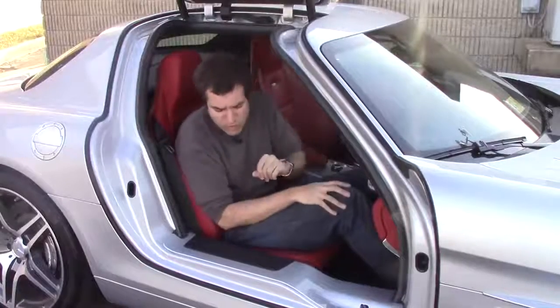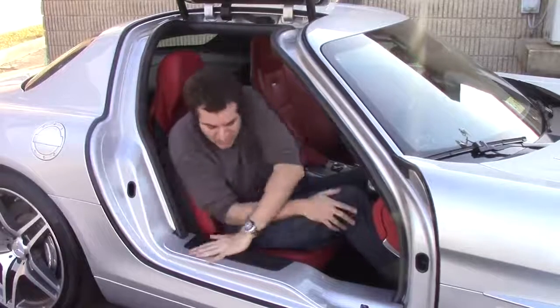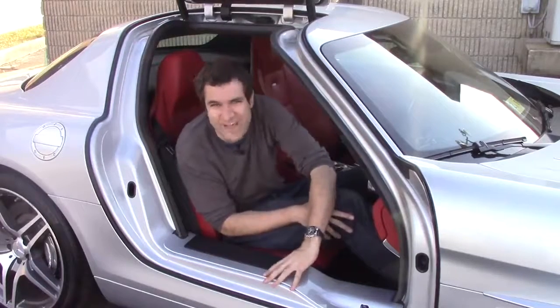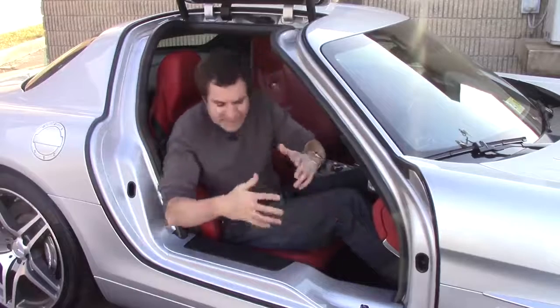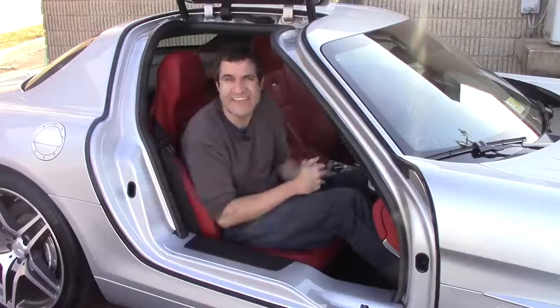Another unusual quirk: because Mercedes knows the door sill is so wide and high and will constantly be scraped and scuffed by shoes and feet, this little part here is easily replaceable in case it gets dinged.